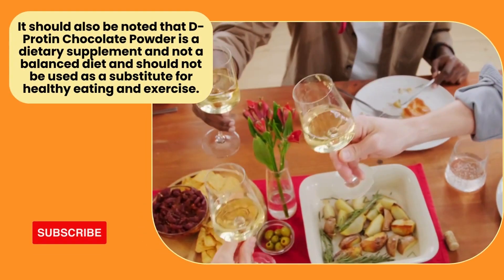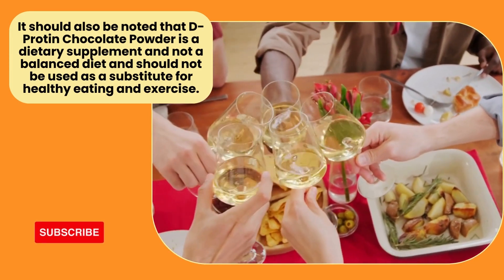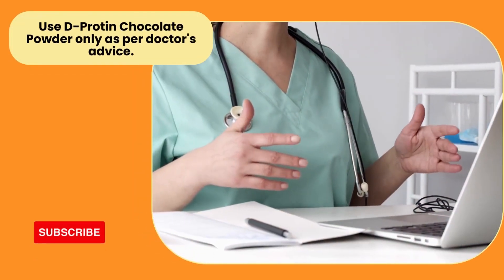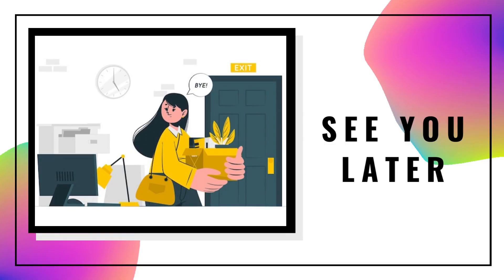Deep protein chocolate powder is a dietary supplement. If you like this video, don't forget to subscribe to this channel and subscribe for the next video.